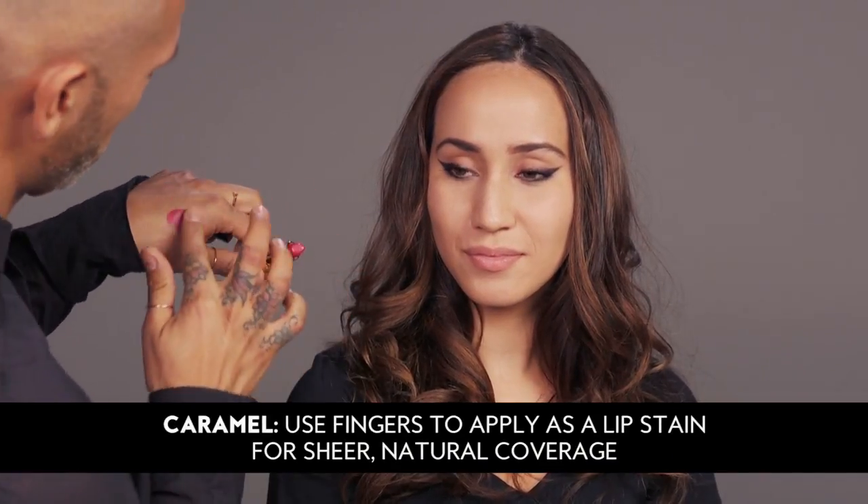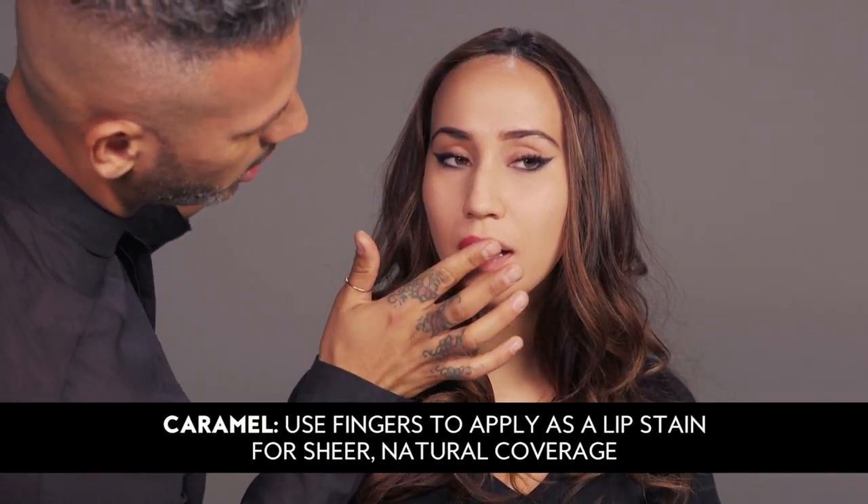With caramel skin tones, I love to keep the lips very sheer and very pretty, so you get that natural lip color coming through. So what I do is I apply it to the back of my hand, take it with my finger, and I just press it into the lips, and you just blend it.